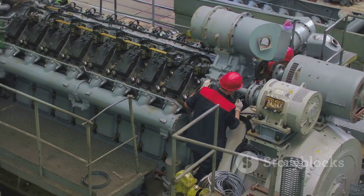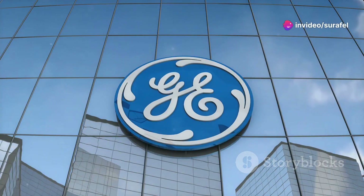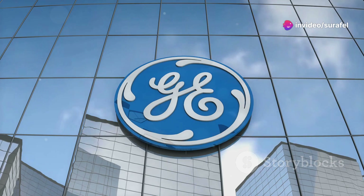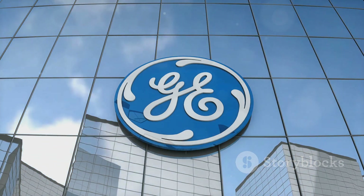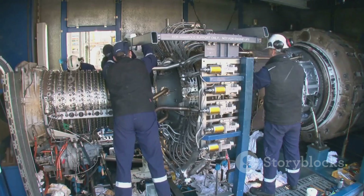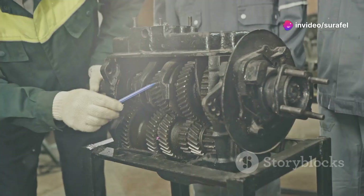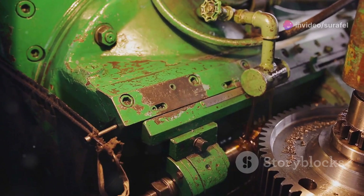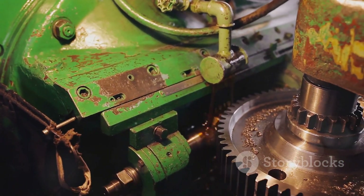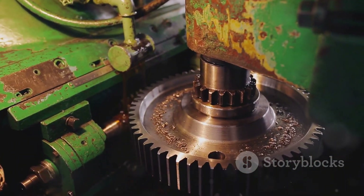Imagine engines that not only perform better but also reduce emissions significantly. Wärtsilä, a Finnish company, is a leader in marine technology. With decades of experience, they are at the forefront of innovation. They've been making waves with their electronic engines, setting new standards in the industry. These engines are designed to be smarter, greener, and more efficient than ever before, incorporating cutting-edge technology to optimize performance and minimize environmental impact.